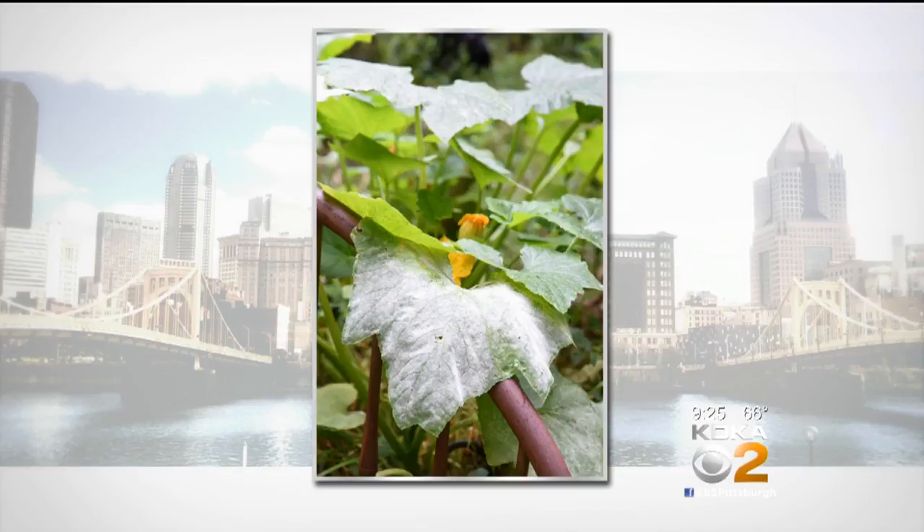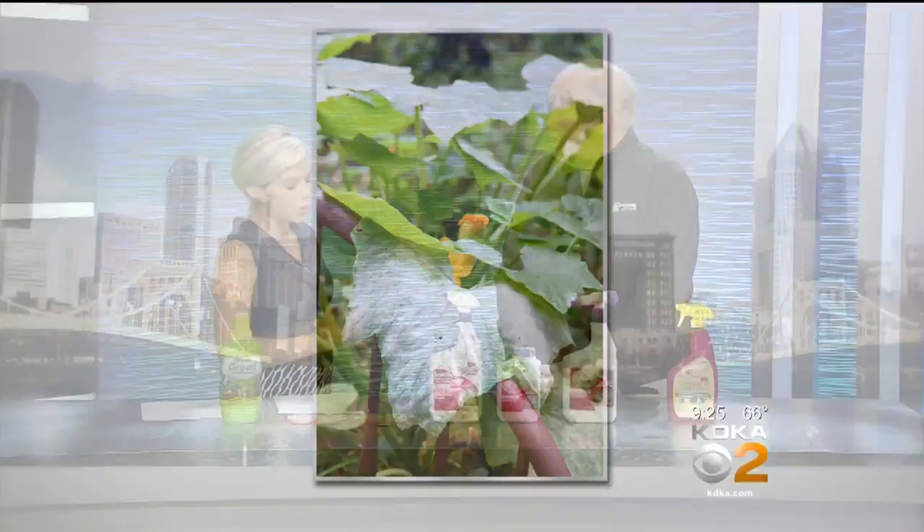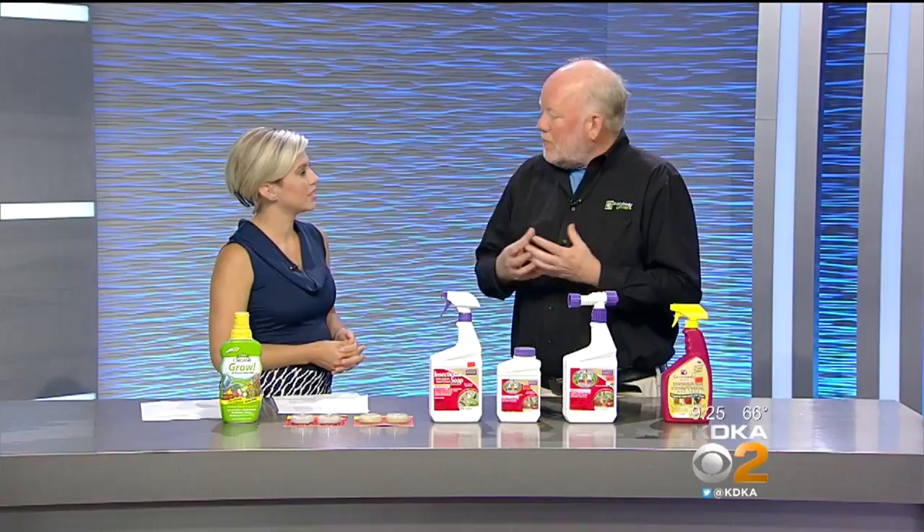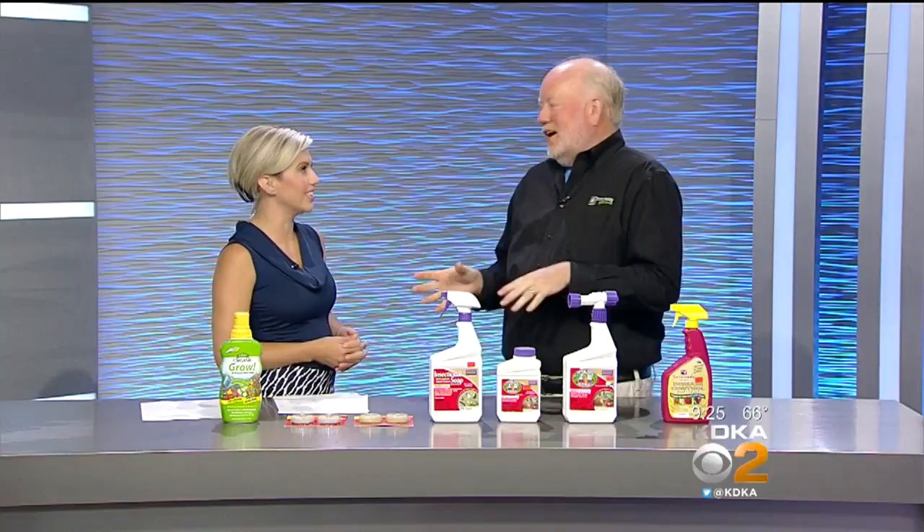Now let's talk about chewing insects and slugs. There are a couple of different things: cabbage worms and Japanese beetles, which have been really bad this year. First thing — you're not going to like this — early morning handpicking. Just get a little jar with soapy water and knock them in and take care of them that way.